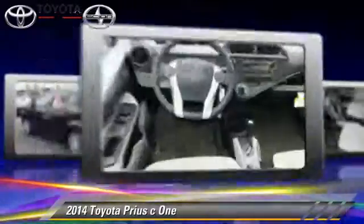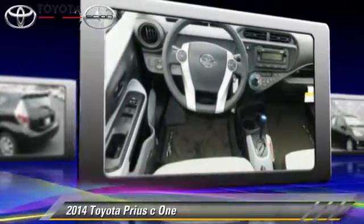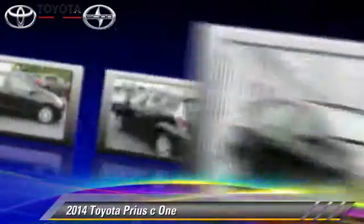This Toyota features air conditioning, powered door locks, and tilt wheel. Safety features include side airbags, traction control, and ABS.